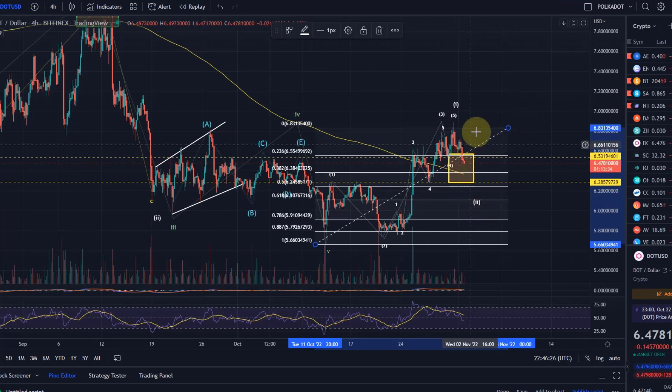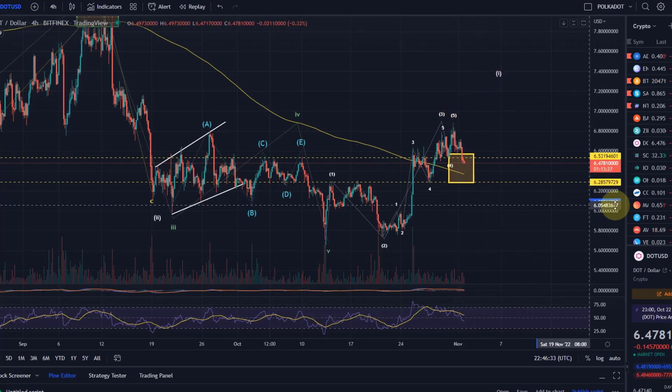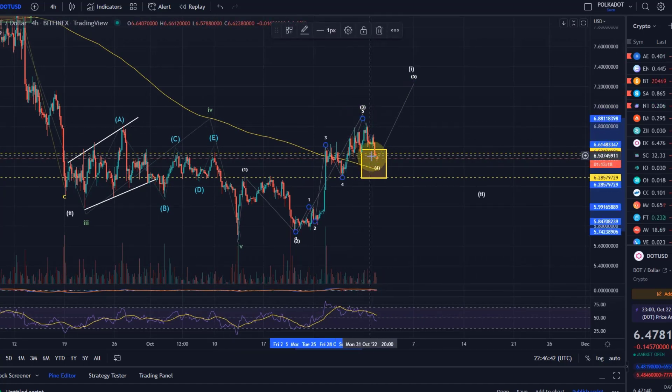In both scenarios I do short-term expect a little bit more downside. My primary expectation is the one on screen now — that this is wave 4. As I showed, we're expecting the 38.2% retracement at least now that we've broken below 23.6%. It makes sense to reach 38.2%, and this scenario gives a nicer wave 4 and a clearer pattern. What I want to see and what the market does are two different things, but I think it's more likely to see this pattern play out.